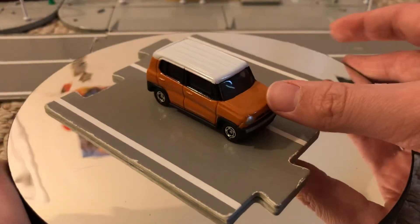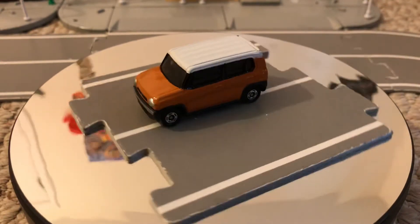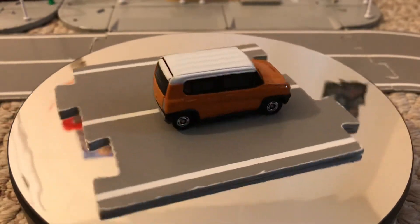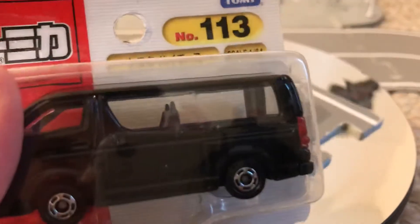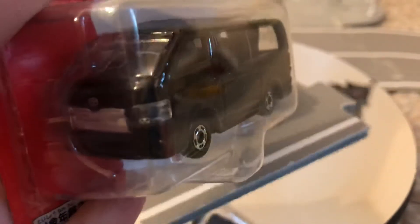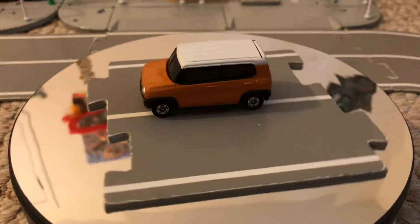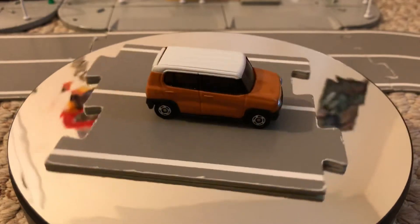So here is the Hustler. And last video, you guys remember, I got this number 113 Toyota Hiace. I like it so much. It will eventually be down here in the Atomica town.